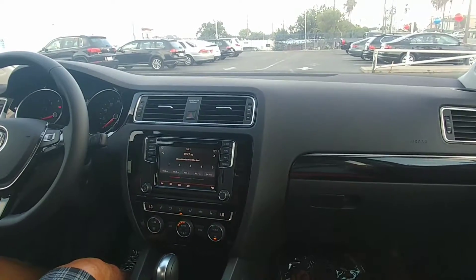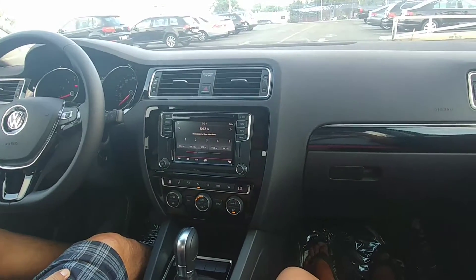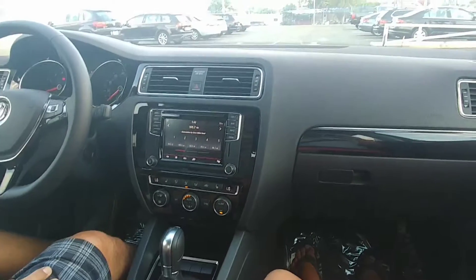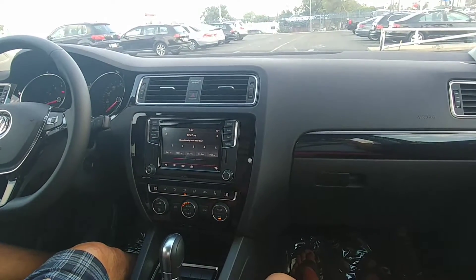It has the sunroof, it has the blind spot monitors on the side of the mirror, has the heated seats, dual climate control, the push start, the Bluetooth, the leather steering wheel, the touchscreen stereo, backup camera, and the full power seat on your side.